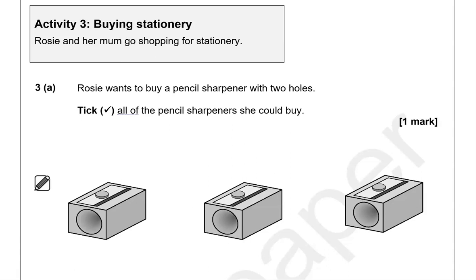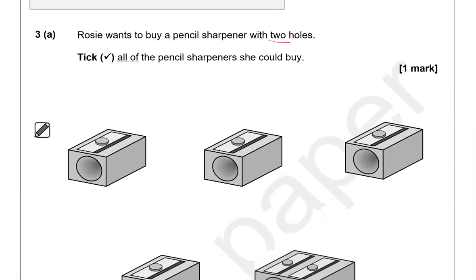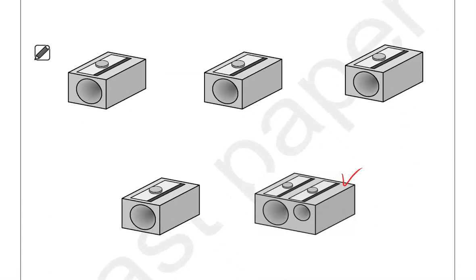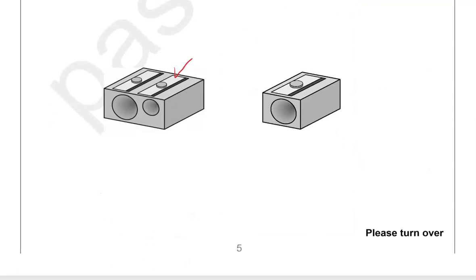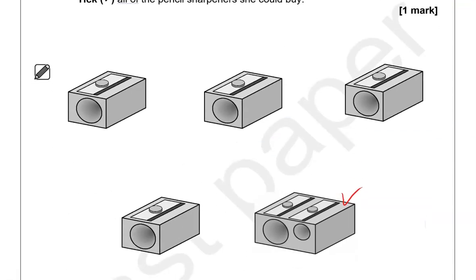Activity 3: Buying stationery. Rosie and her mom go shopping for stationery. Rosie wants to buy a pencil sharpener with two holes — tick all of the pencil sharpeners she could buy. Looking at pencil sharpeners with two holes, we've got this one and this one — just these two are the ones she could buy.